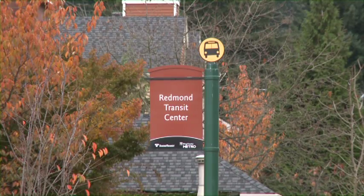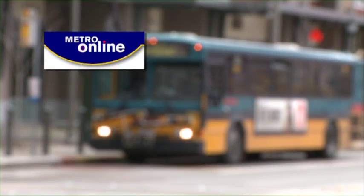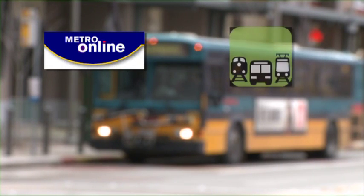In the Redmond area, there are many resources available to help you plan your trip — from Metro's online trip planner to the popular transit information site OneBusAway.org,